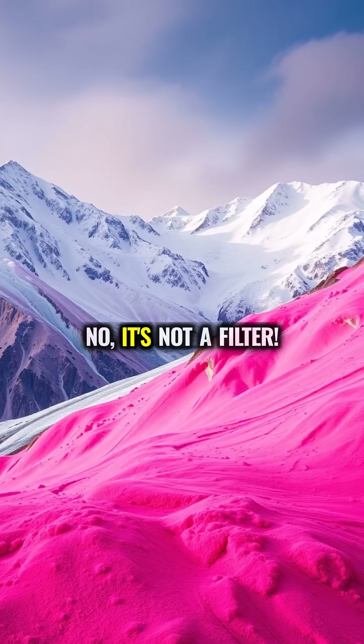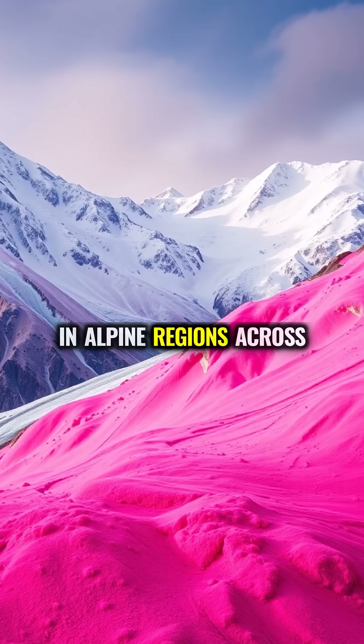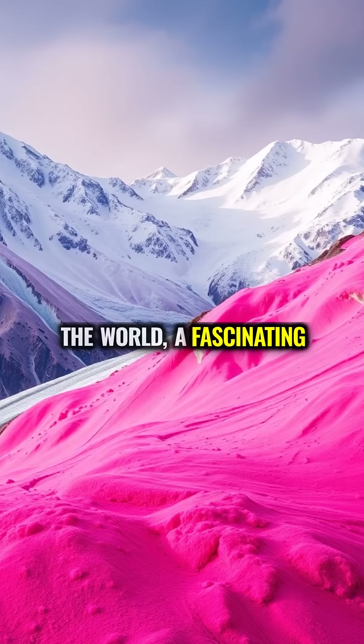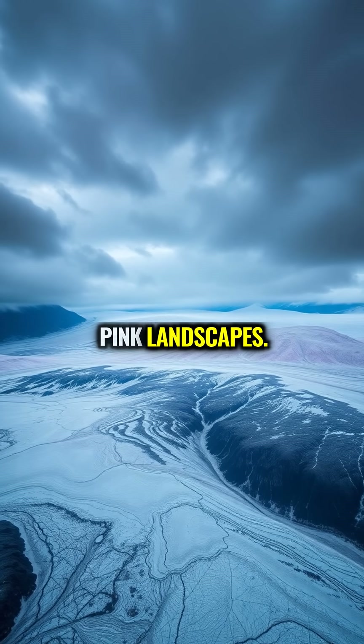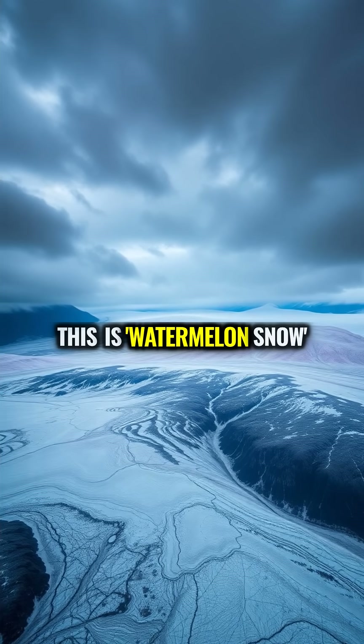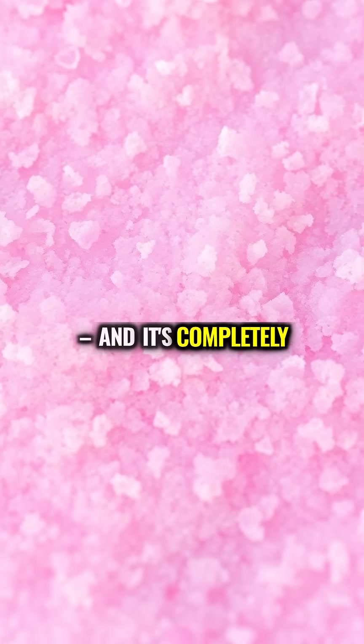Ever seen pink snow? No, it's not a filter. In alpine regions across the world, a fascinating phenomenon turns pristine white glaciers into stunning pink landscapes. This is watermelon snow, and it's completely natural.